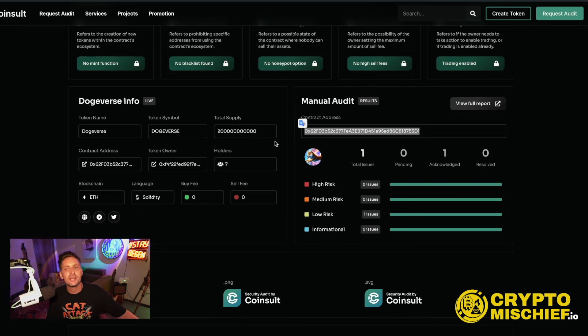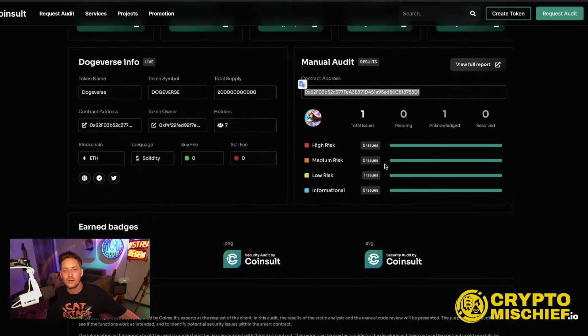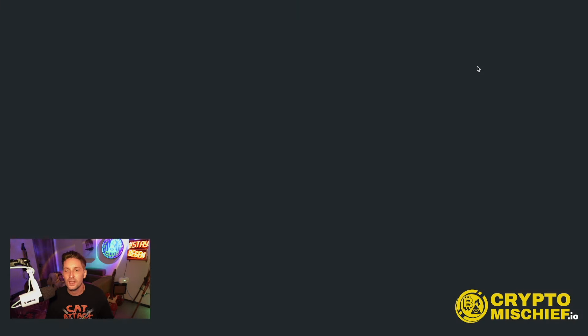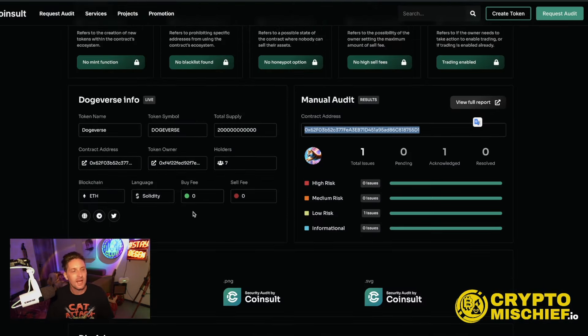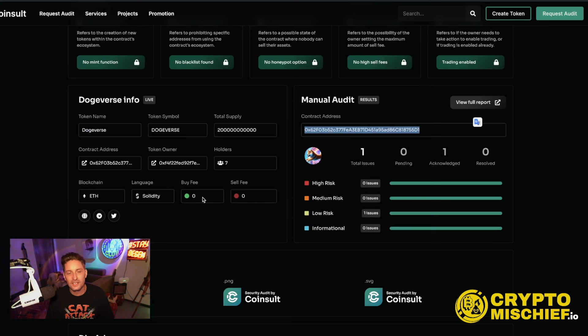Let's have a look at the audit. Dogeverse has been checked and audited by Coinsult. They have zero high-risk issues, zero medium-risk issues, one low-risk issue — already acknowledged by the team, and their definition of low-risk is that it could be fixed but will not bring problems — and zero informational issues. It has a zero-tax buy fee and zero-tax sell fee. There are currently seven holders, which would be the team holding the tokens before claims open.